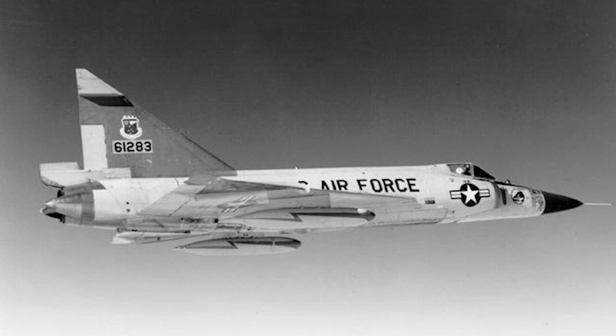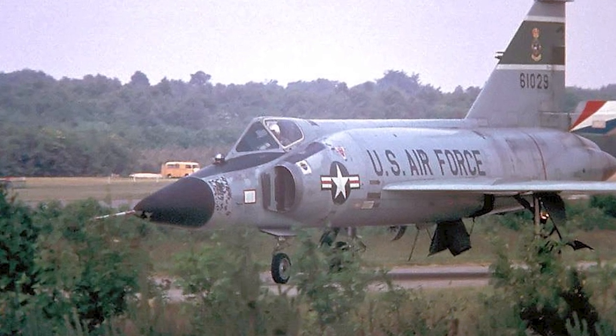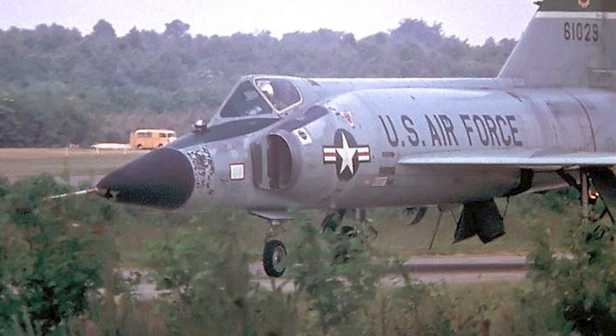Pilots of the F-102 constantly honed their skills in rigorous training exercises. By the late 1960s and early 1970s, the F-102 was gradually replaced by newer interceptors. The Cold War era saw the development of several interceptors, each with its unique strengths.